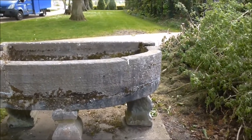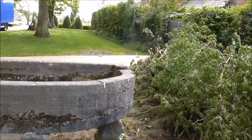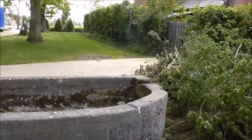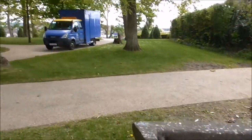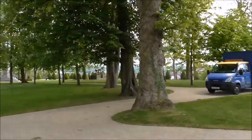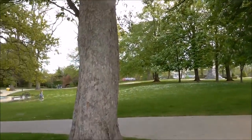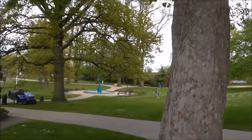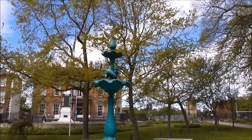There seems to be a sort of stone container for water perhaps — maybe a wee pool was here at one time. It's quite ornamental, that.